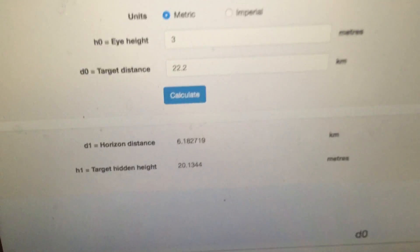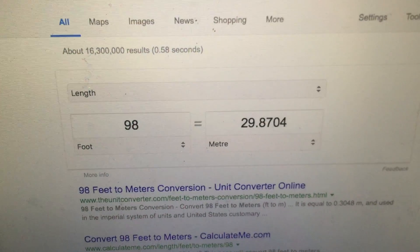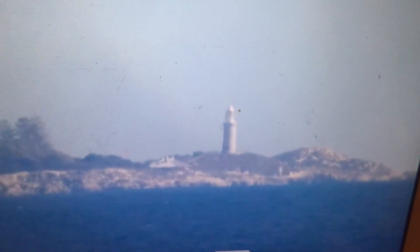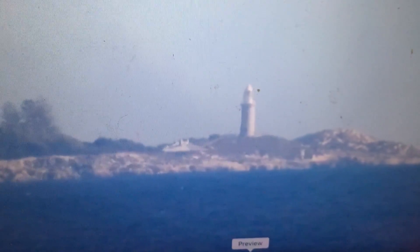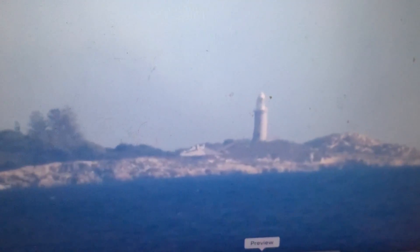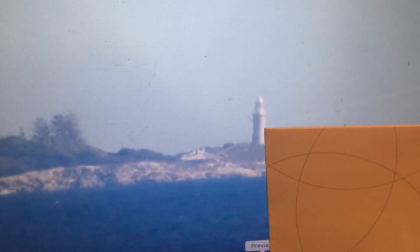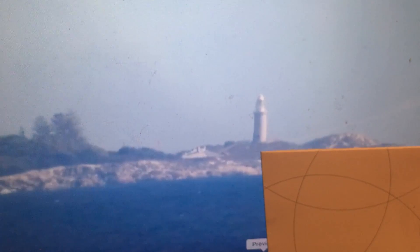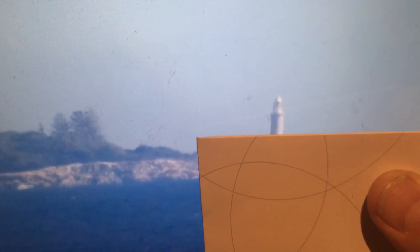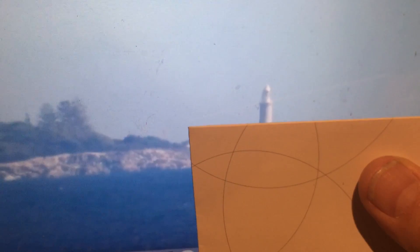Now let's see how that equates to the height of Bathurst Lighthouse. Bathurst Lighthouse is 98 feet, which is 29.9 meters — almost 30 meters. We have a target hidden distance of 20 meters, so two-thirds of this height should be hidden. So if we look at the height of the lighthouse, one-third would be visible and two-thirds hidden. That's basically what we expect to see using the earth curve calculator for the distance of 22.2 kilometers and an eye height of about 3 meters.